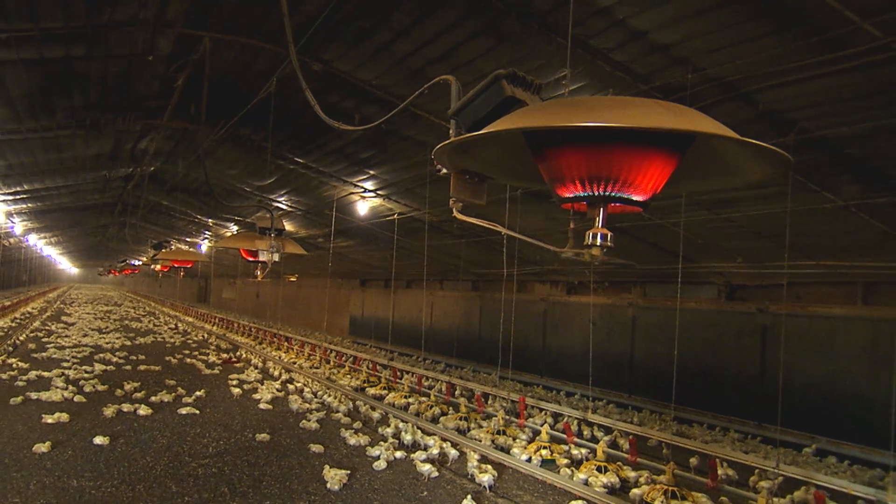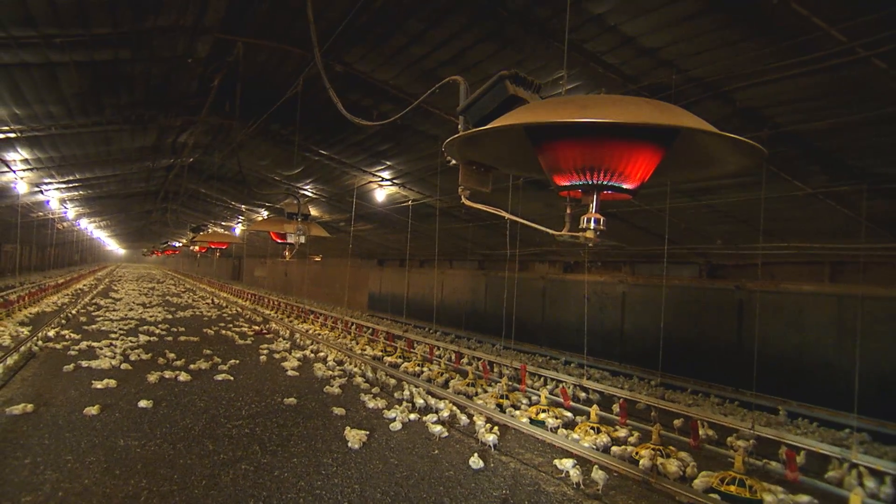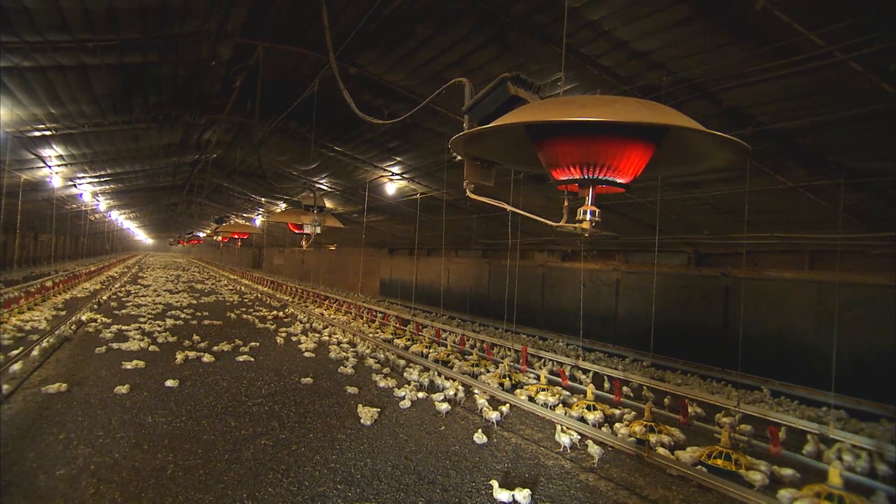The house had to be starting out at about 90 degrees floor temperature for the baby birds. In the summertime, that's not hard to achieve — most of the time you'll be trying to cool it down from that. But in the wintertime, that's a little bit tough. You're going to draw in cold air, and it's trying not to burn too much heat while at the same time bringing in enough air.